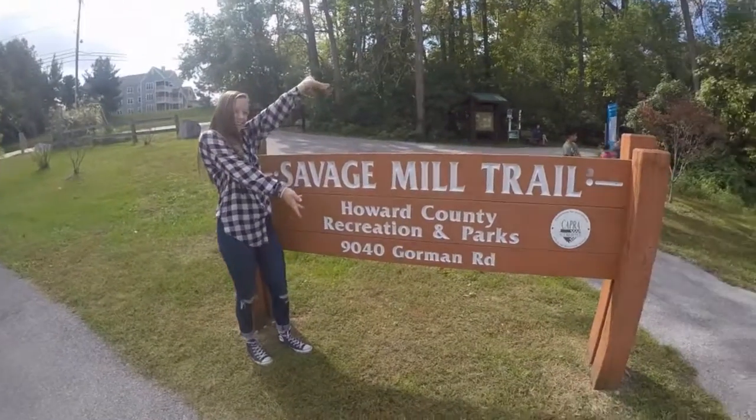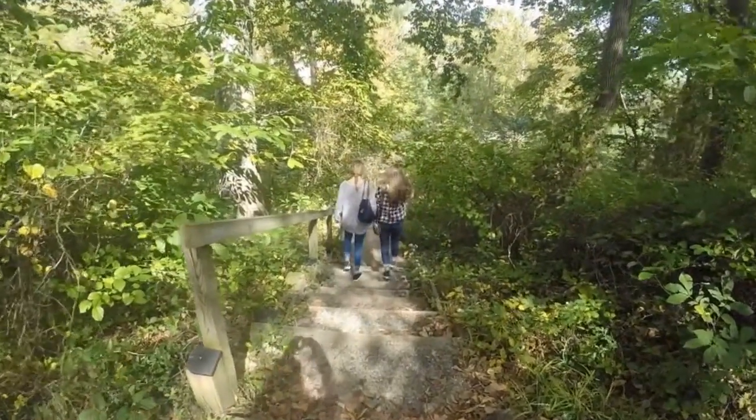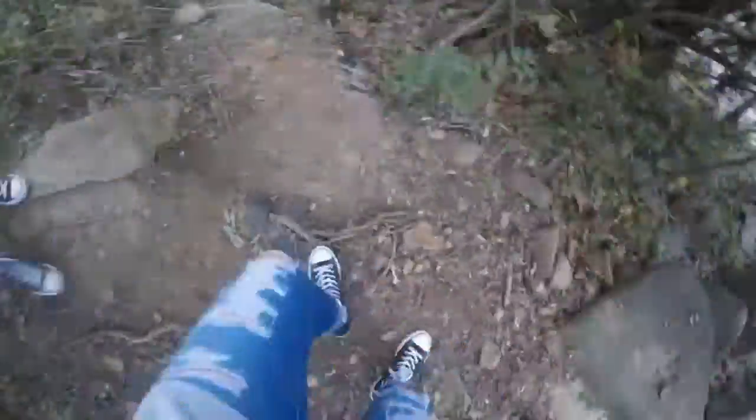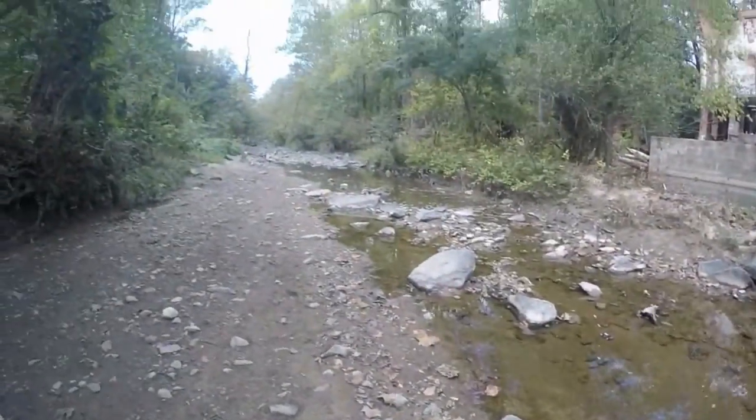The Savage Mill Trail, located across the bridge, is a one-mile trail owned by the Howard County Recreation and Parks Department. The gravel trail leads down to the Patuxent River with an amazing view of the historical bridge.